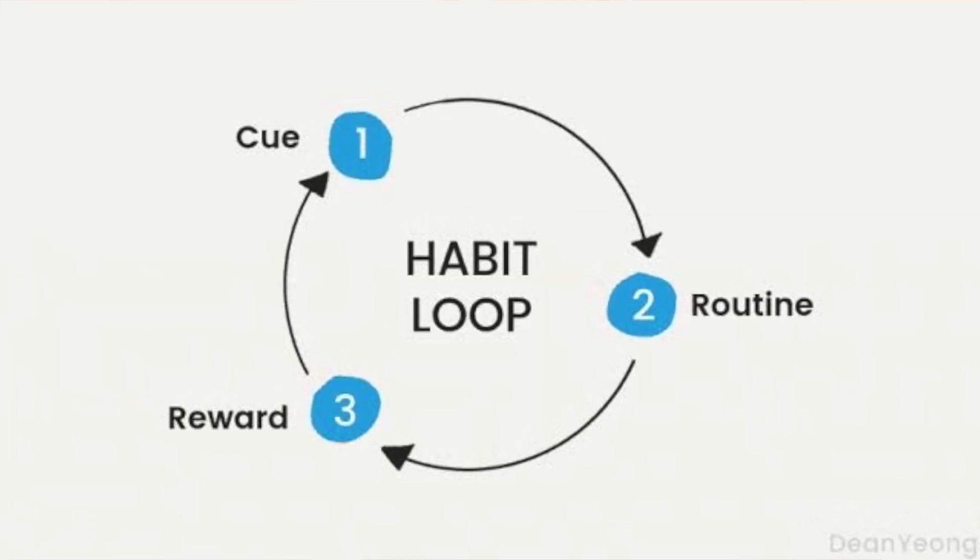You can loop one habit with another habit by providing cues in a convenient environment around you. This has been your one minute on habit building and habit stacking. Thank you and see you.